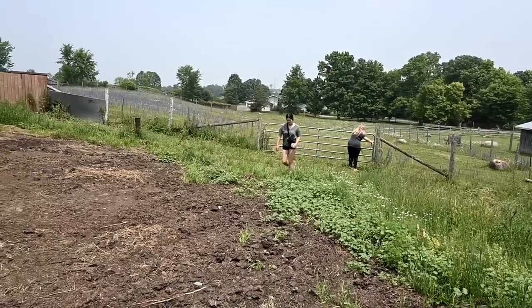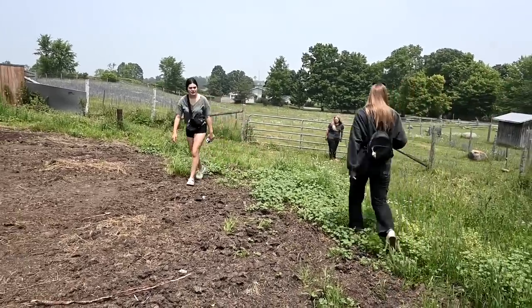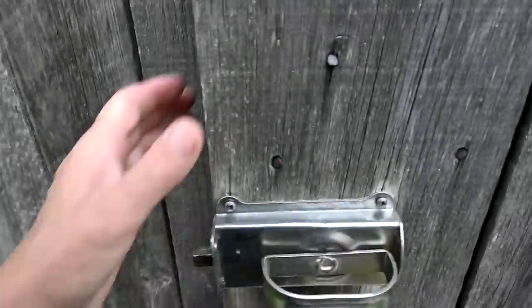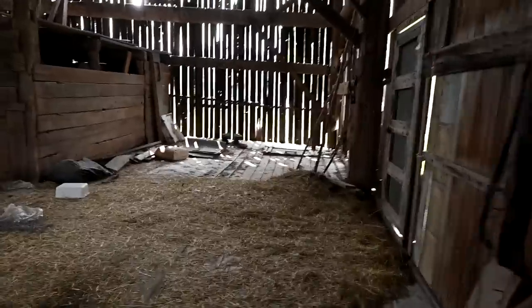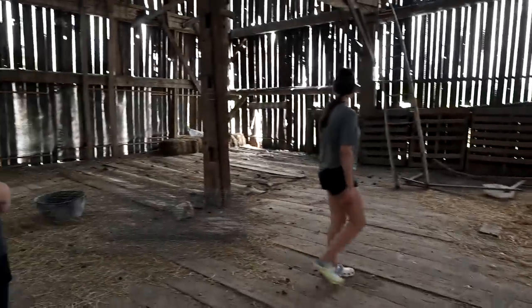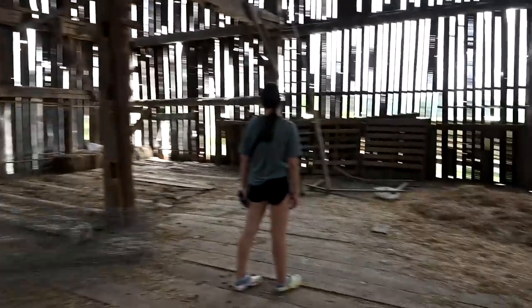I thought it would be a lot less walking, but it's not. Let's go in here. So this is barn number two. Barn number two — this is an old barn. Don't walk over there, you never know. I love old barns like this.